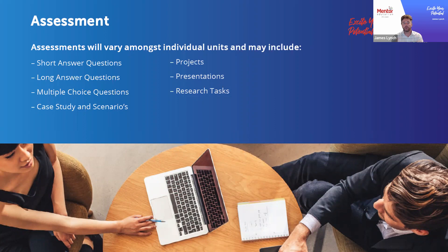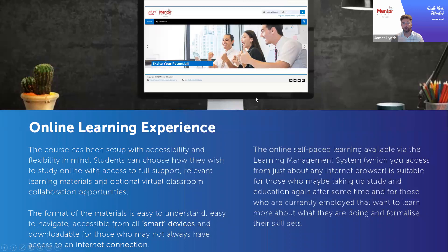Just to clarify: looking back at each individual unit, you might expect two or three of these types of assessments attached to each unit — certainly not all of these for every single unit. The assessments are really an extension and an opportunity to demonstrate what you've picked up throughout that particular unit.